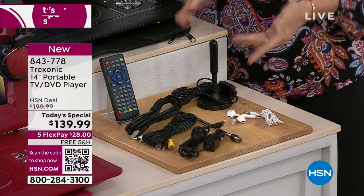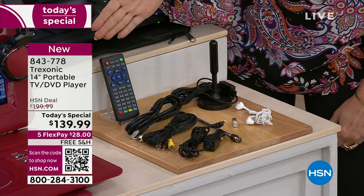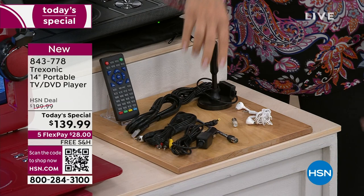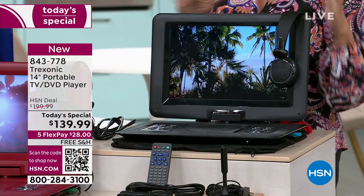We almost never do it with a DVD player. To get the DVD player and that incredible screen — I've got to tell you, it is the sleekest Treksonic we have ever presented to you. You're getting not only your over-the-ear headphones, you're getting that antenna, which is going to give you approximately 30 to 35 mile range. You're getting your earbuds, remote control, HDMI cable, DC adapter. Colors available include black, which is beautiful.